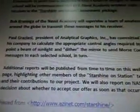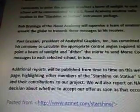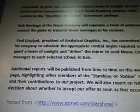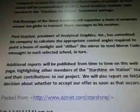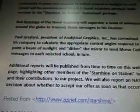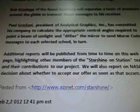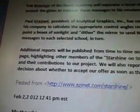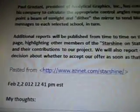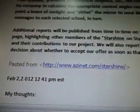Paul Grazini, President of Analytical Graphics Inc., has committed his company to calculate the appropriate control angles required to point a beam of sunlight and dither the mirror to send Morse code messages to each selected school and term. You guys need to pay attention to this data. This mirror is going to be very, very important for a future thing that NASA is going to use, if my idea works. Additional reports will be published from time to time on this webpage, and NASA's decision about whether to accept the offer will be reported as soon as that occurs.